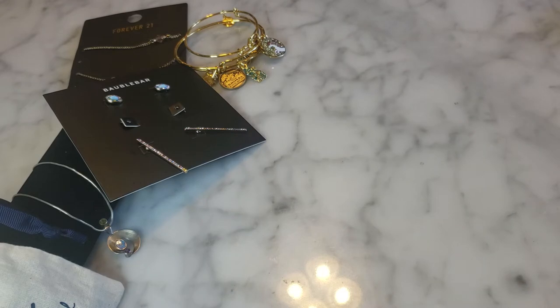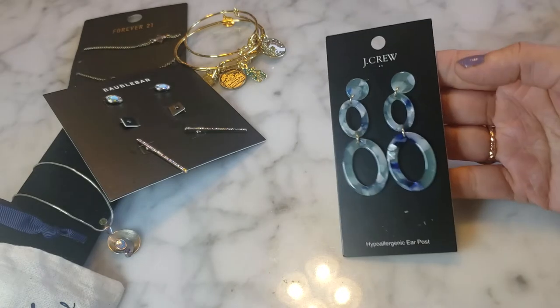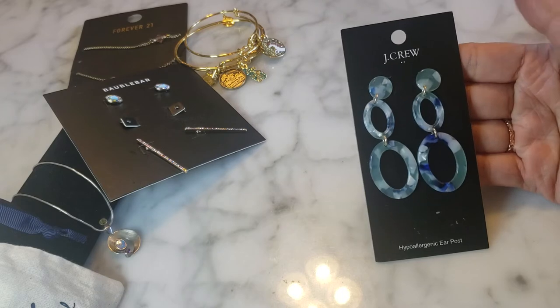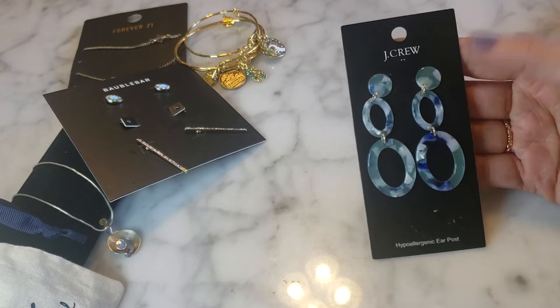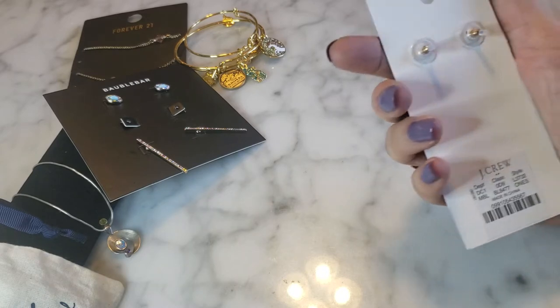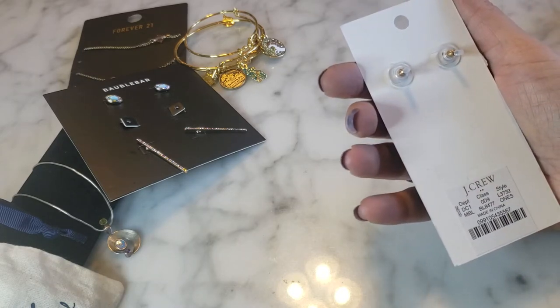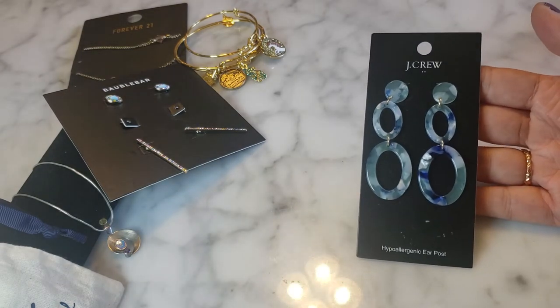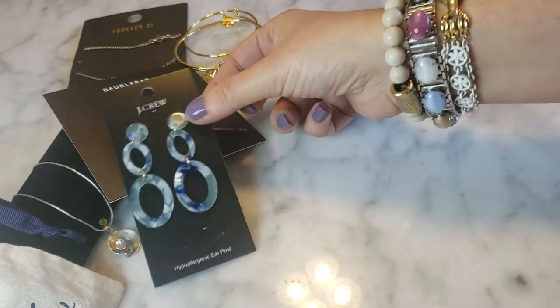I need another cup of coffee! On card here is a pair of acrylic J.Crew earrings — very cute, kind of a mixed plastic acrylic look, almost like tortoise but in blue. Still on card, no price on the back, but these are really nice. Brand new J.Crew earrings — that's fantastic.